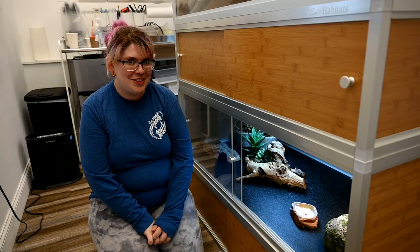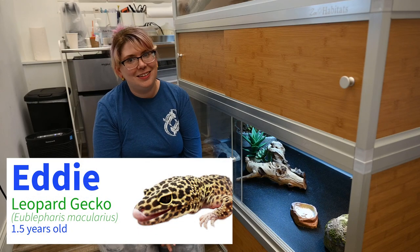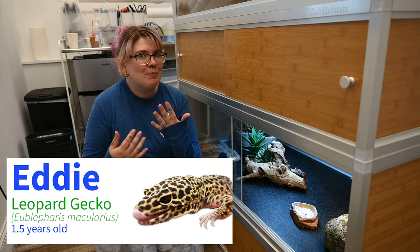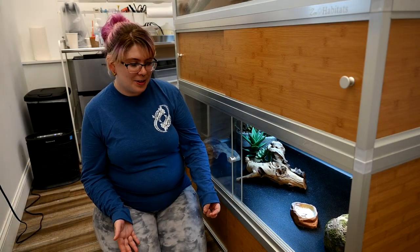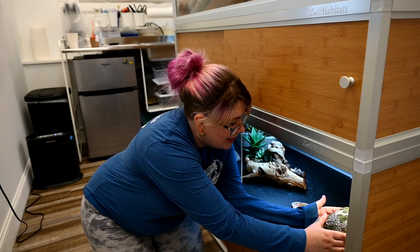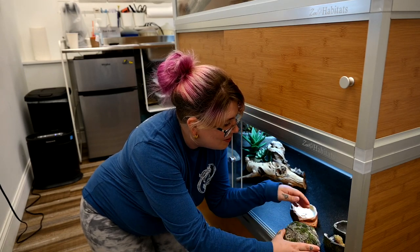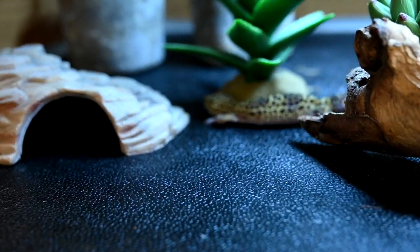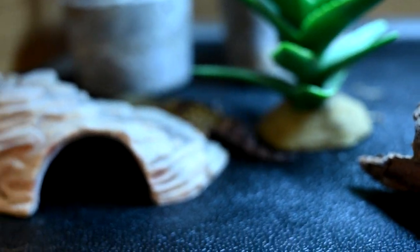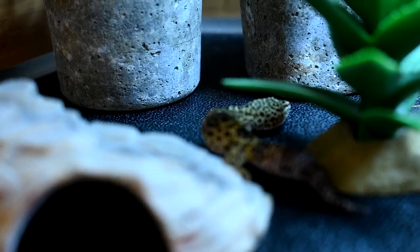The next critter I want to introduce you to is Eddie the leopard gecko. It's during the day right now, so he's a bit sleepy — leopard geckos are nocturnal. But let me see if I can pull him out just for you guys to get a little view of him. This is Eddie.